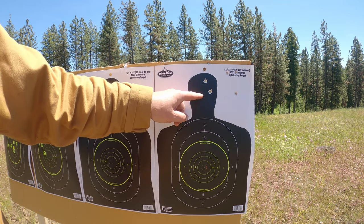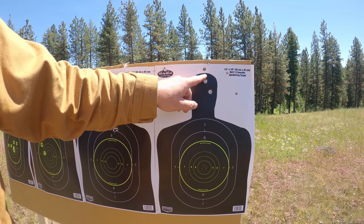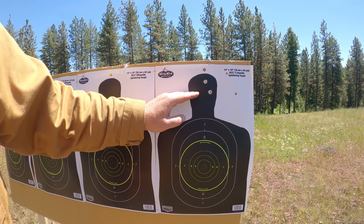With our 2½-inch barrel, we see a big shift in our point of impact, and our six impacts are in no particular order — one, two, three, four, five, six. A rather poor group.